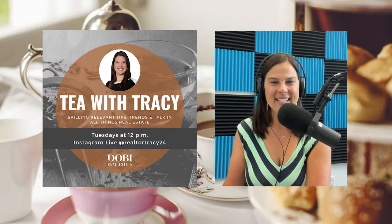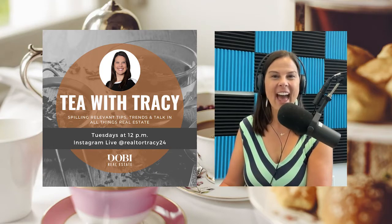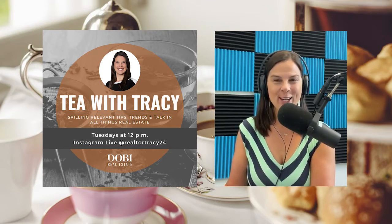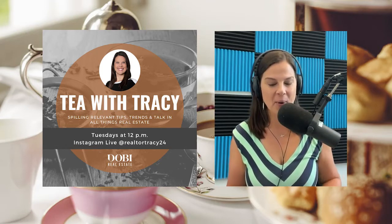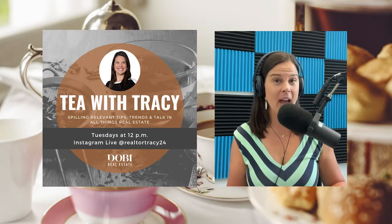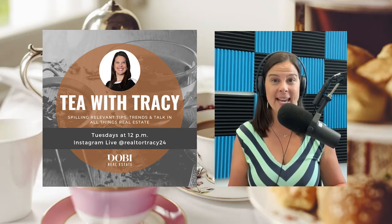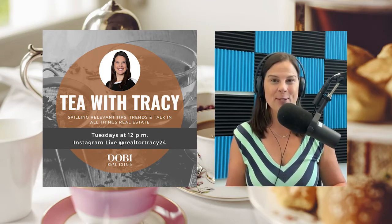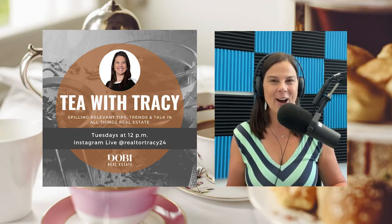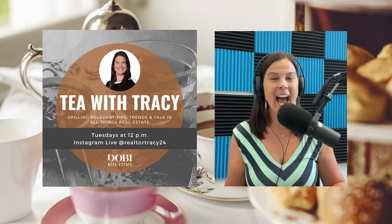Hello and welcome back to Tea with Tracy, coming to you live every Tuesday at 12, spilling relevant tips, trends, and talking all things real estate and home ownership related. Today we are going to be continuing on with our monthly series, Making Busy Beautiful. Joining us today is author, designer, and speaker Holly Germatti.